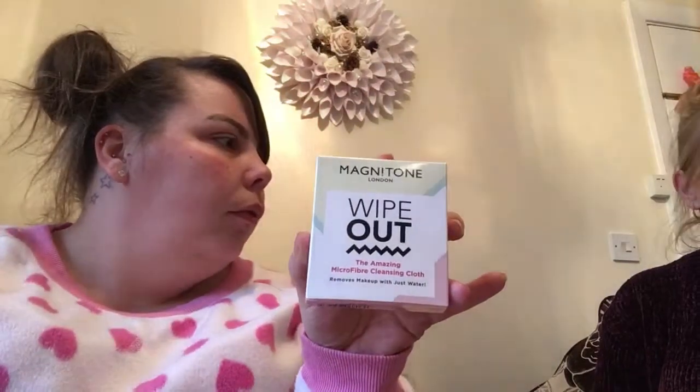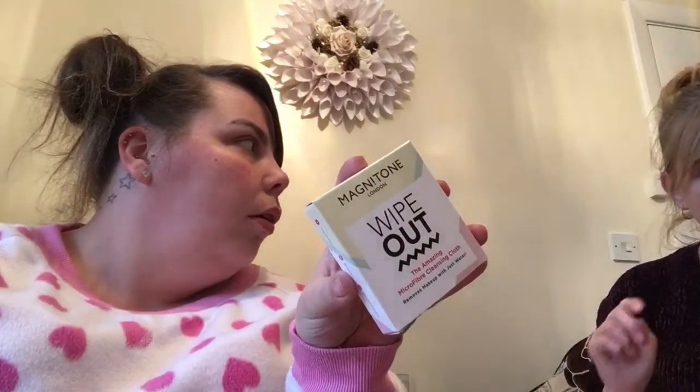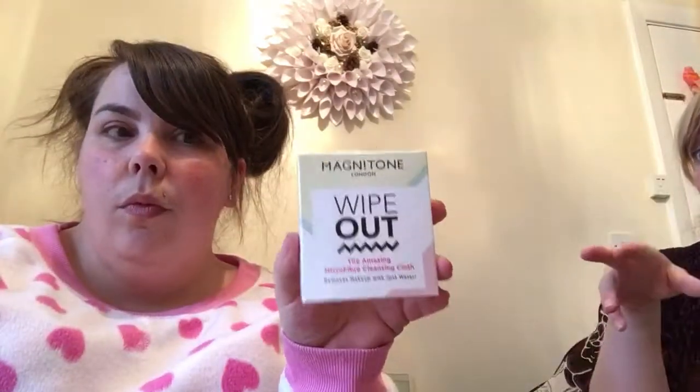So the first item was the Magnetone Wipeout. Spring cleaning doesn't have to stop at your cabinets — make sure you're taking care of your skin with this amazing microfibre cleansing cloth that removes all makeup and grime with just water. Good for the environment as it's reusable — just wash at 30 degrees. And even better for your skin. Win-win-win! Price: £14.99 for two, so that's £7.50 for the one.